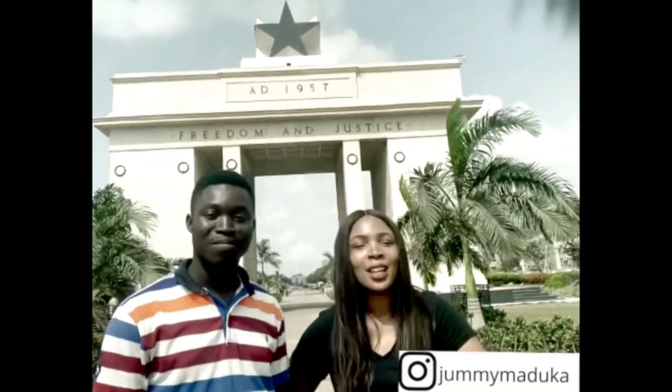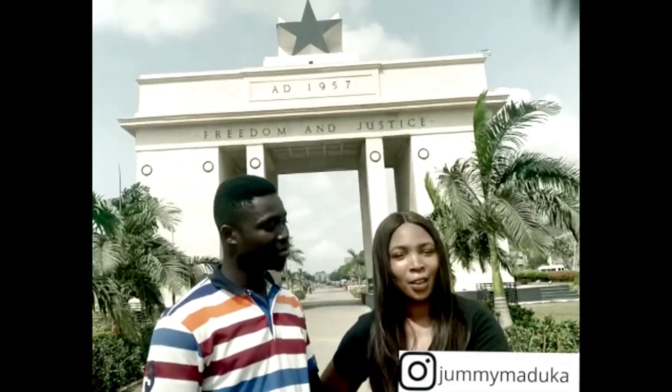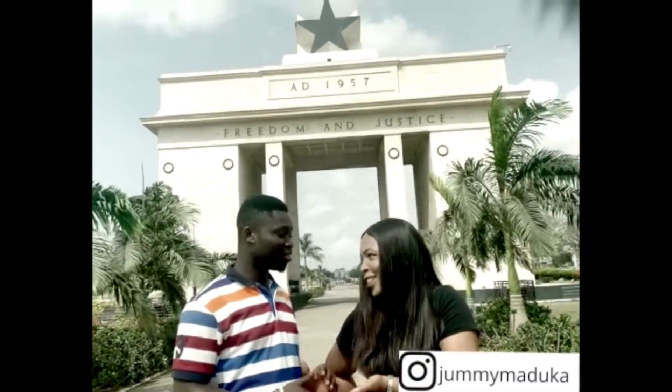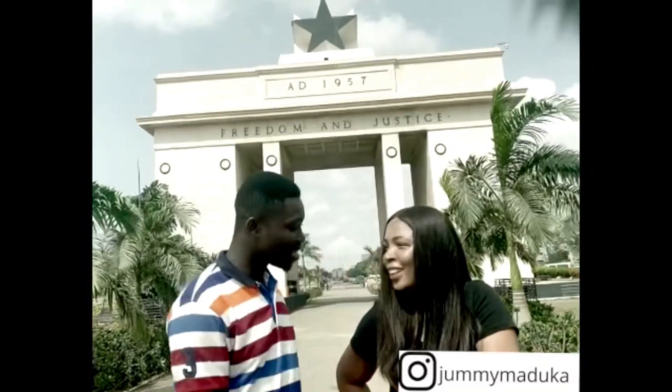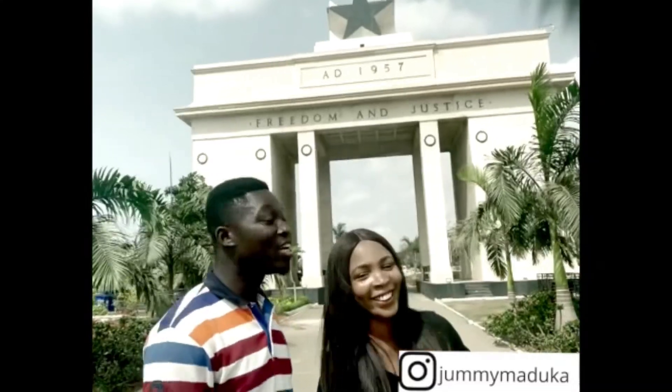In Accra, most people speak Twi. They have other languages but Twi is the language you get to hear most of the time. So he's going to teach me how to speak Twi. When I say the Nigerian greeting, he responds. "Maakye" — that's 'good morning.' So now I know how to speak that!